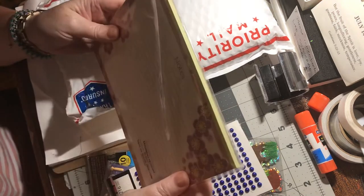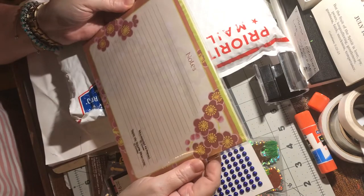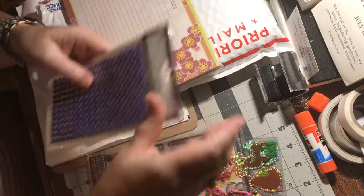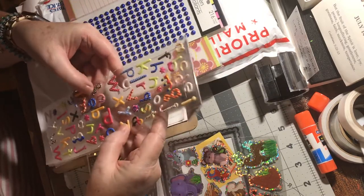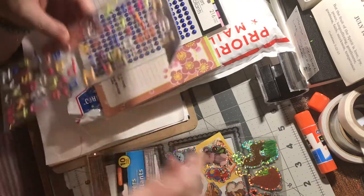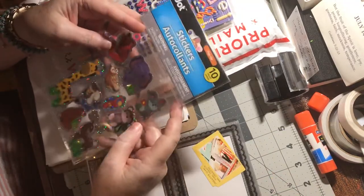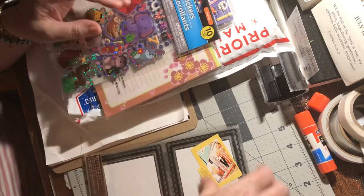A big notepad — wow. That's a pad of paper! Some blue pearlies. More ABCs — those are raised ones, they're like plastic, dome-shaped. Some animal stickers — a couple of them are 3D. That's cute.